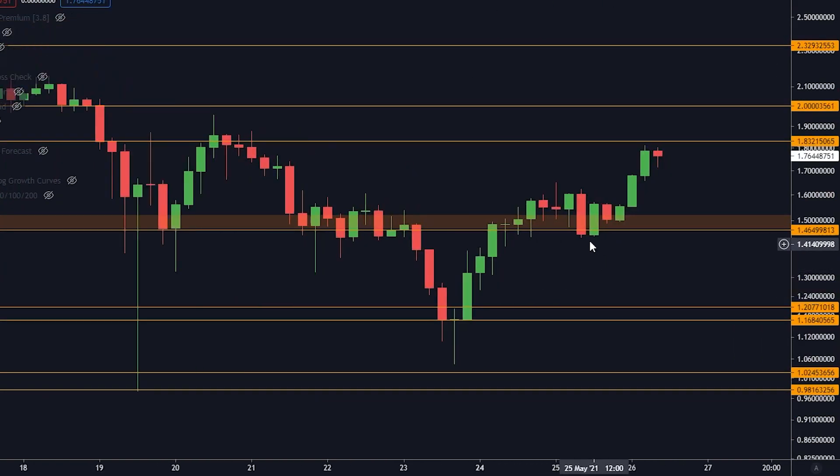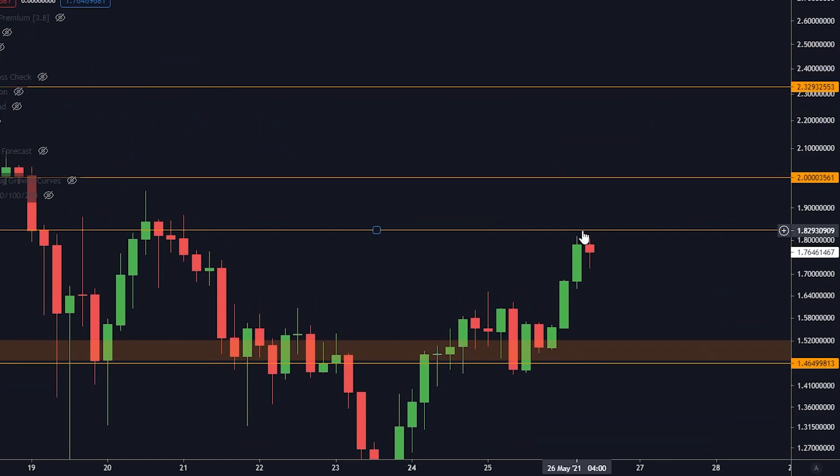Jumping over to Cardano — just like I said, this orange box held up strong. Now we are finding resistance at $1.82 on Cardano. Pay attention to all of these lines — they are actually very important.